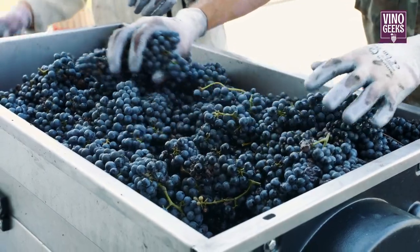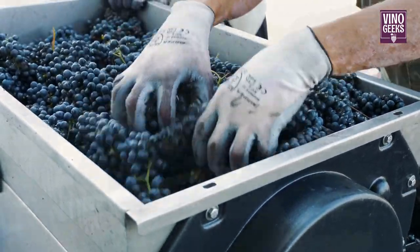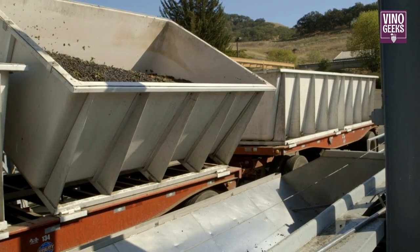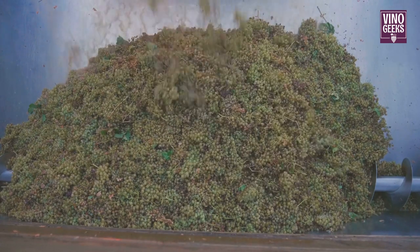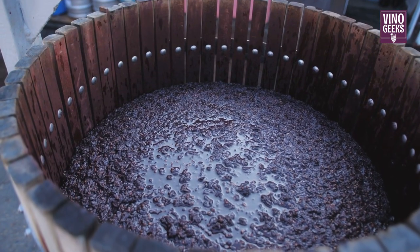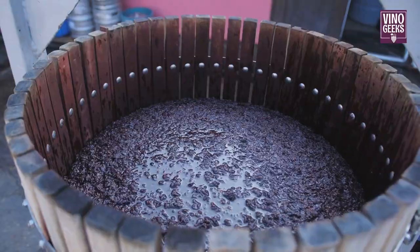Once the grapes are harvested, they're taken to the winery to begin the winemaking process. The first step is crushing and pressing the grapes to release their juice. For white wines, the grapes are gently crushed and the juice is separated from the skins and seeds. For red wines, the grapes are crushed and left in contact with the skins to extract color and flavor.